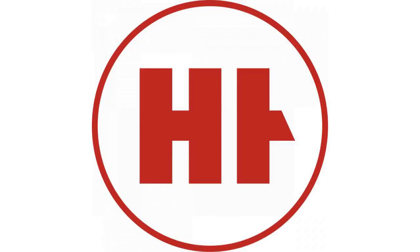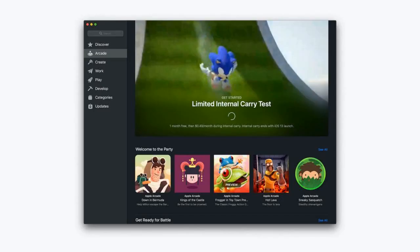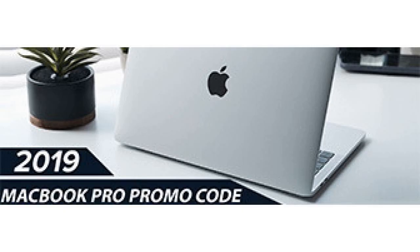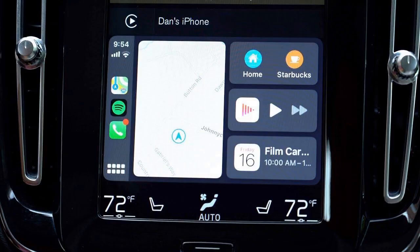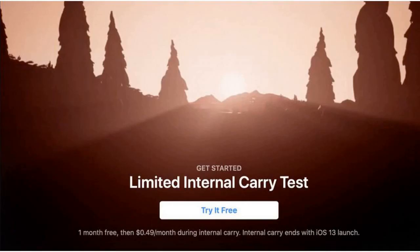Both new watch models will reportedly come in both the 40mm and 44mm versions, and iHelpBR has found animations for the initial Apple Watch setup process. Apple has never released an Apple Watch in a titanium finish, but 9to5Mac notes that this is the same finish used on the company's new Apple Card.